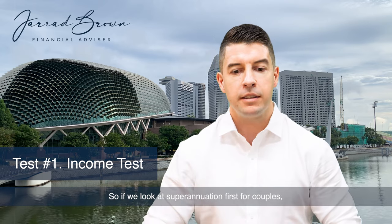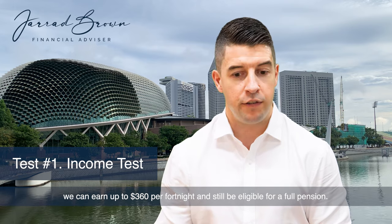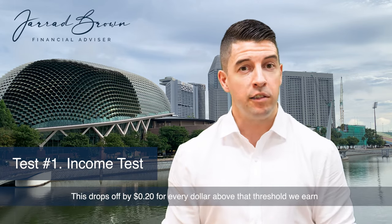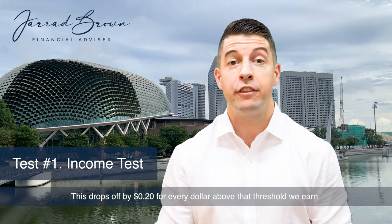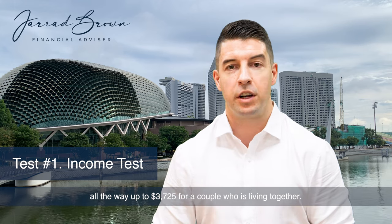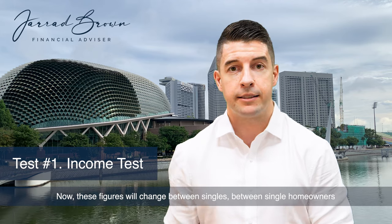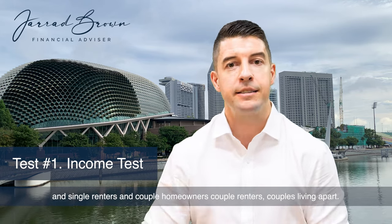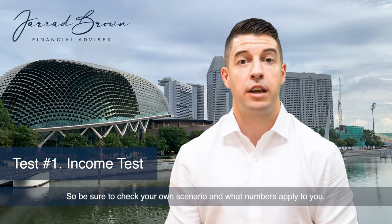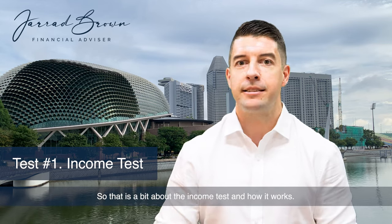So then we move to the income test to work out how it actually impacts our pension. For couples, we can earn up to $360 per fortnight and still be eligible for a full pension. This drops off by 20 cents for every dollar above that threshold we earn, all the way up to $3,725 for a couple who is living together. Now, these figures will change between singles, single homeowners and single renters, and couple homeowners, couple renters, and couples living apart. So be sure to check your own scenario and what numbers apply to you.